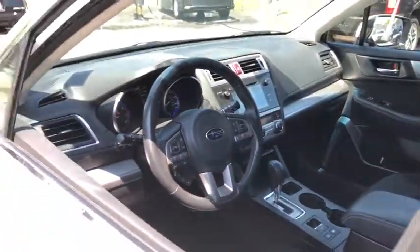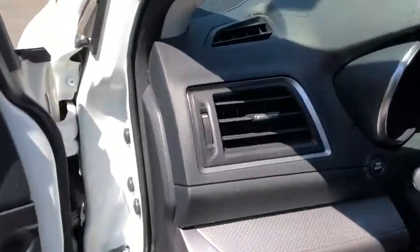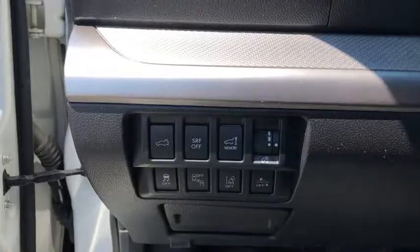Traction control, all-wheel drive, stability control, Bluetooth, trip computer, fog lamps, heated driver's seat, power windows, remote power door locks, speed proportional power steering.